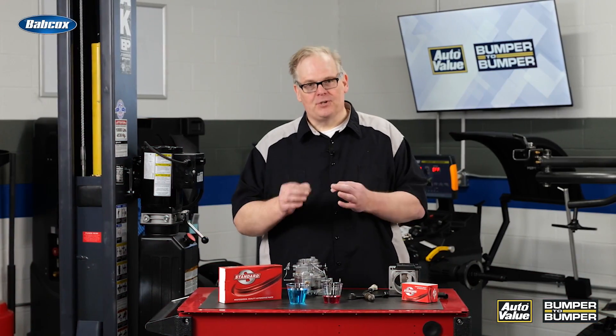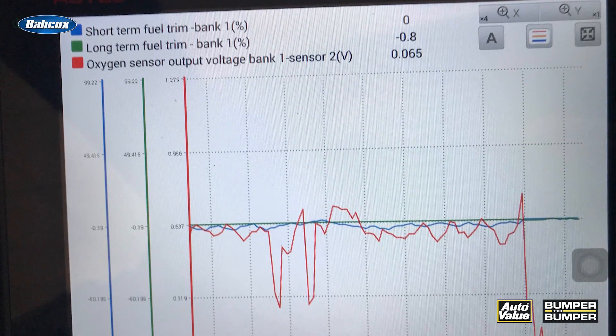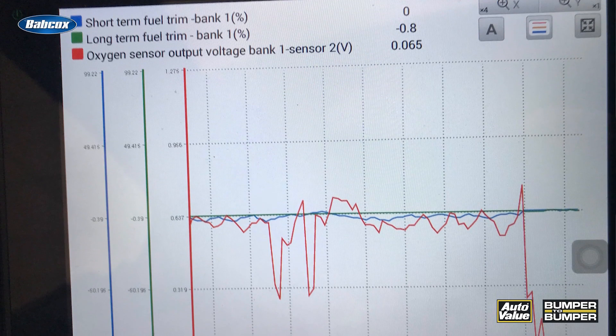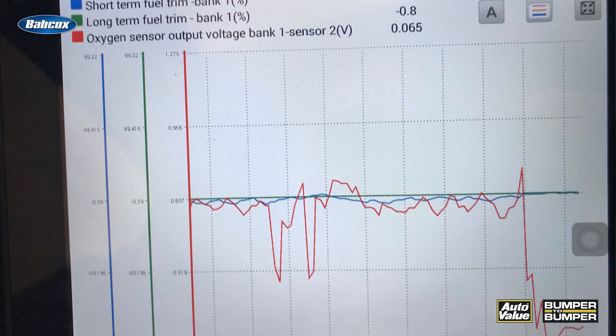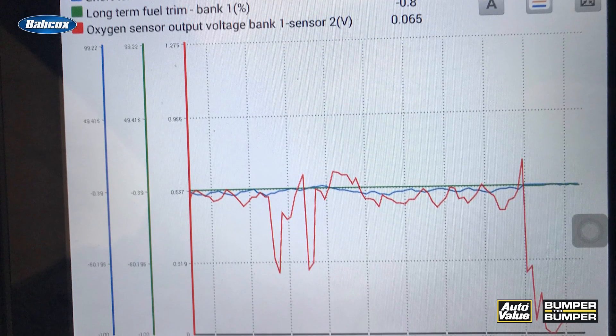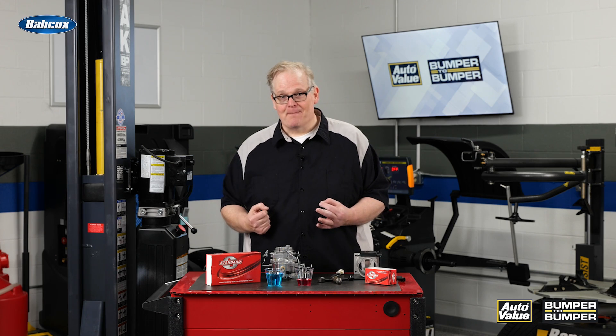So what is a fuel trim? There's two kinds: short term and long term. Short term is in the moment — what's going on right now in the engine. Long term indicates overall health of the engine and how much it's adjusting for changes in oxygen levels. With this, it's able to adjust to make sure the engine's running properly so you can make it over that mountain.